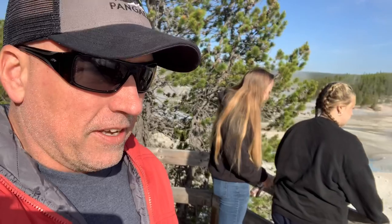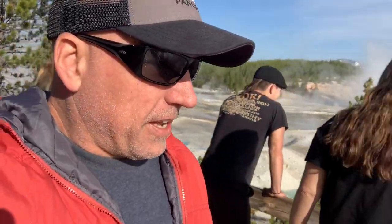Hey everybody, it's Father Spanky. I'm here with Ella de Kramer and we are at Norris Geyser Basin, one of the largest geyser basins in the world — definitely in Yellowstone.